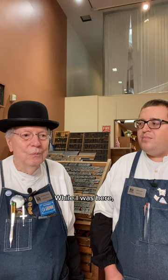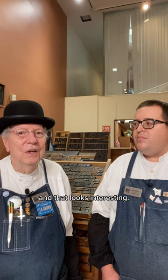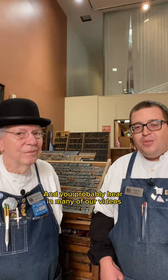While I was here, Bill and the other docents were operating the shop and I thought, I'm retired, I'm kind of at loose ends, and that looks interesting. So I asked Bill if he could teach me a little bit about printing, and I got bit by the bug real hard. That's why I've been a volunteer docent down here for as long as I have been.